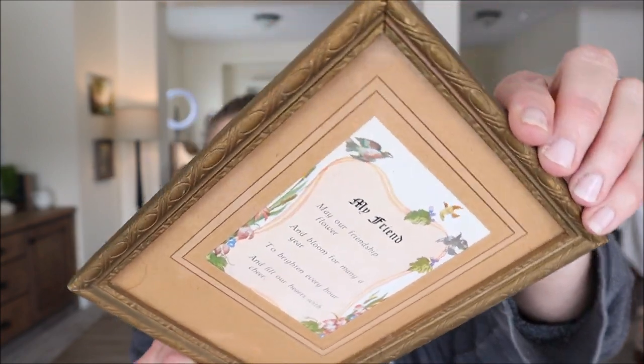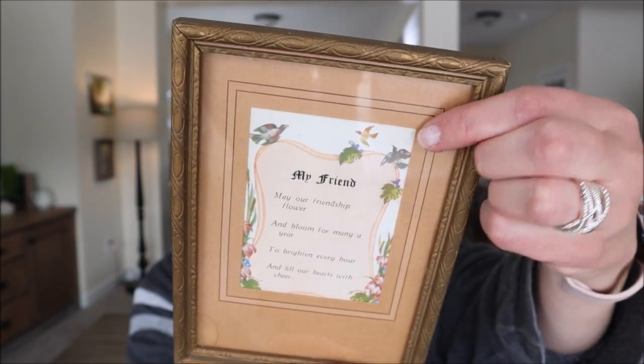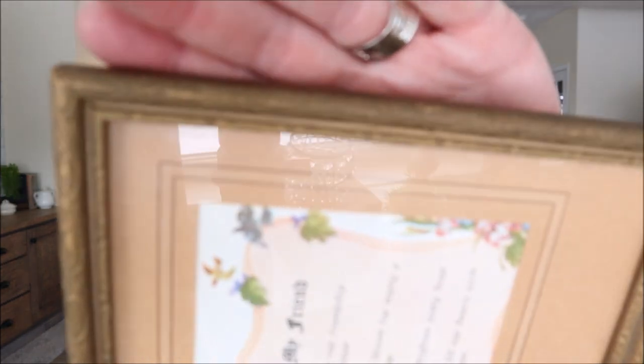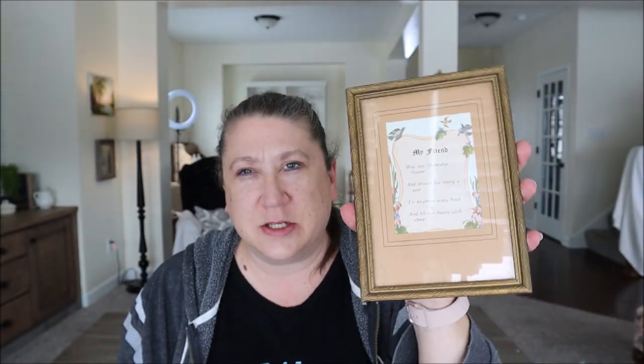I've also been on the lookout for vintage frames — landscape paintings, that sort of thing — but I'd also like some vintage frames to put my own artwork in. I found this cute little one for $1.99. It has some artwork in it I'm not super thrilled about, but the frame itself is super cute. It's got a nice little mat, a poem about 'my friend,' and a cute little bird. I absolutely love the frame, and for two dollars you really can't pass that up.